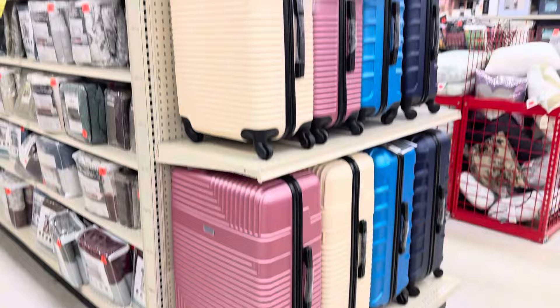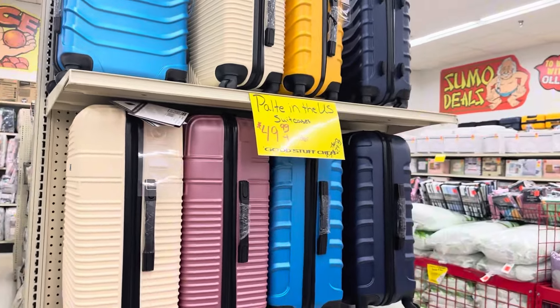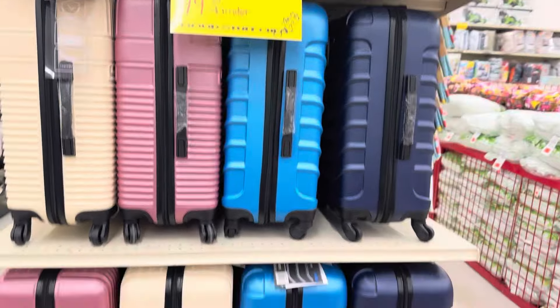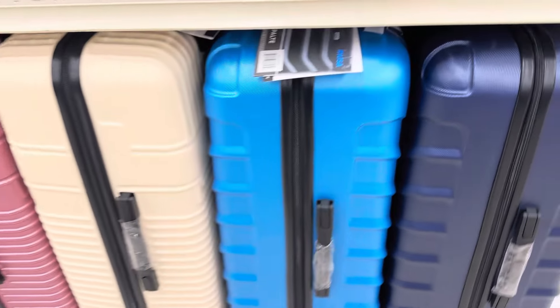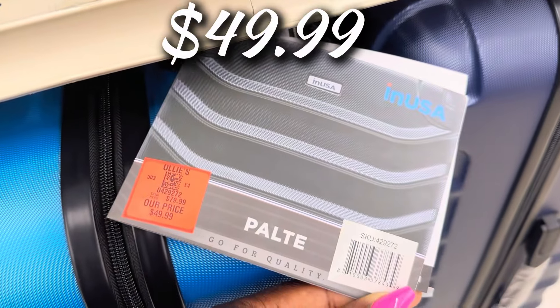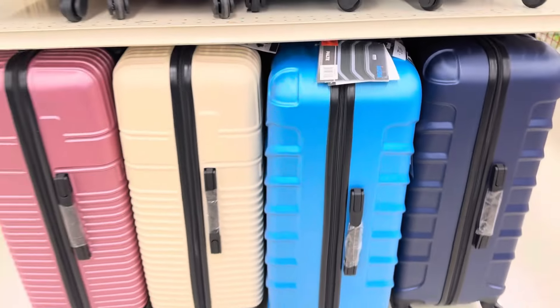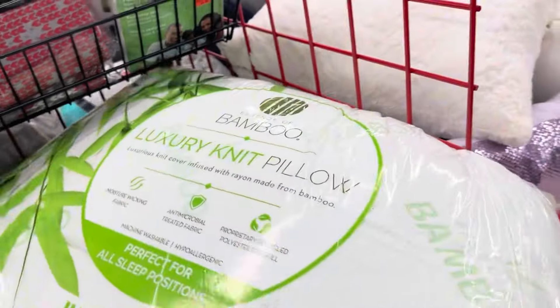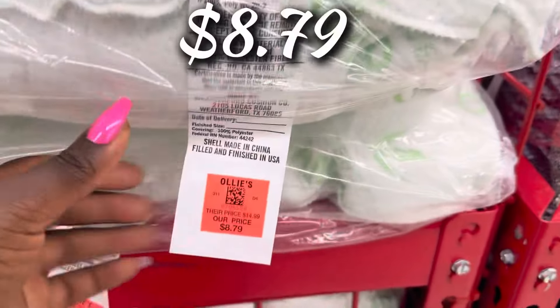Over here there's a nice luggage suitcase buyout — $49.99 and under, with the large and extra large sizes at $49.99. They're by the company Palt. Luggage prices can be a whole trip at regular stores, so if you need some, there you go.